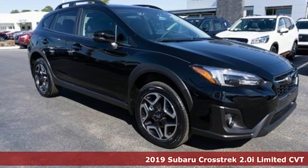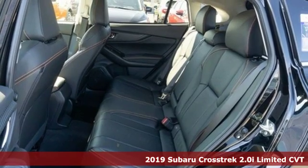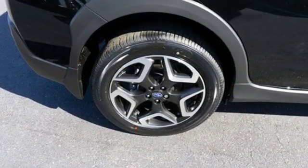It's a new 2019 Subaru Crosstrek. The Crosstrek is the compact crossover utility that balances efficiency and capability comfortably. Plus, it offers an exciting list of features.